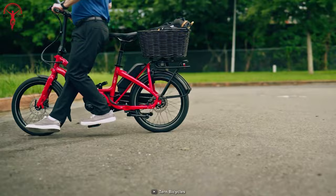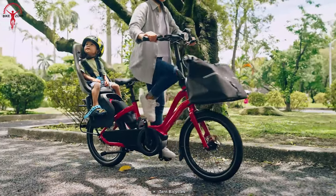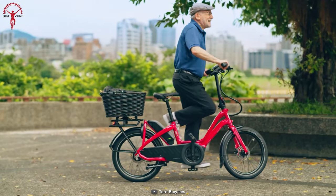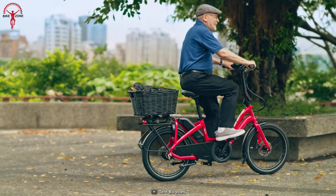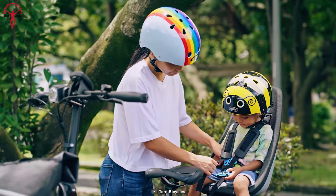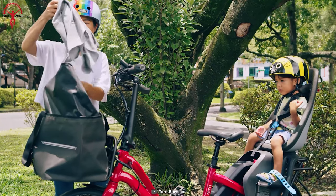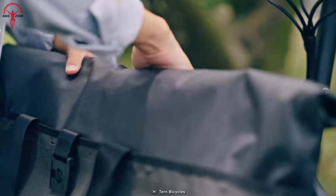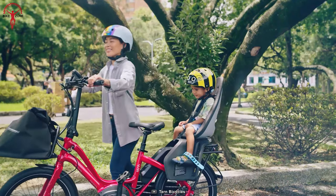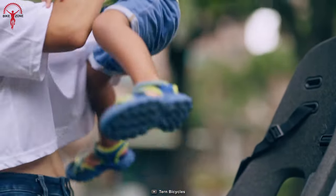One notable feature of this bike is the belt drive system, which gives a clean, quiet, and maintenance-free experience. Unlike traditional chains, the belt drive does not require regular lubrication and is resistant to wear and noise, letting you enjoy a peaceful and hassle-free ride. With a proven and reliable frame and fork, this bike ensures substantial weight-bearing capacity and supports riders ranging from 147 to 190 cm, making it ideal for city commuters as well as adventure seekers.